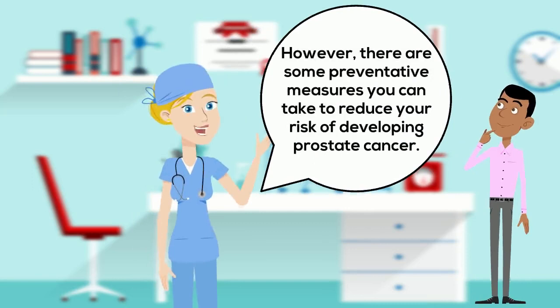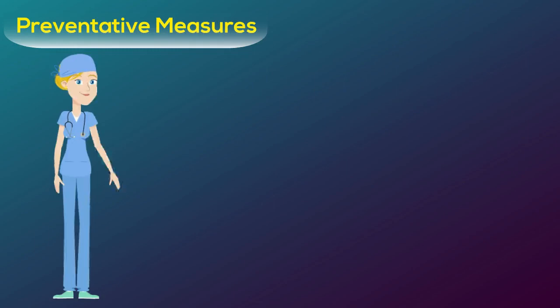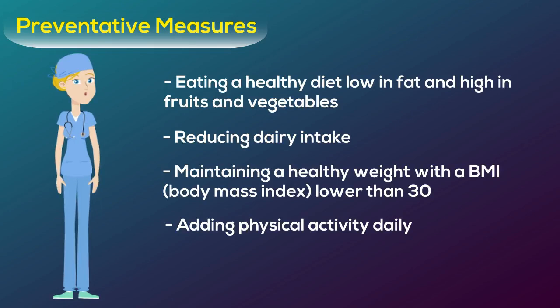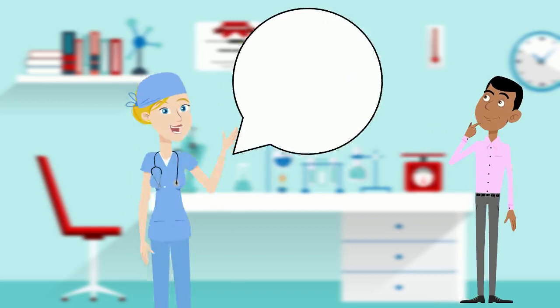However, there are some preventative measures you can take to reduce your risk of developing prostate cancer. This includes eating a healthy diet low in fat and high in fruits and vegetables and reducing dairy intake, maintaining a healthy weight with a BMI lower than 30, adding physical activity daily and if you have an increased risk for prostate cancer you should talk to your doctor about medications such as 5-alpha reductase inhibitors which control the enlargement of the prostate.